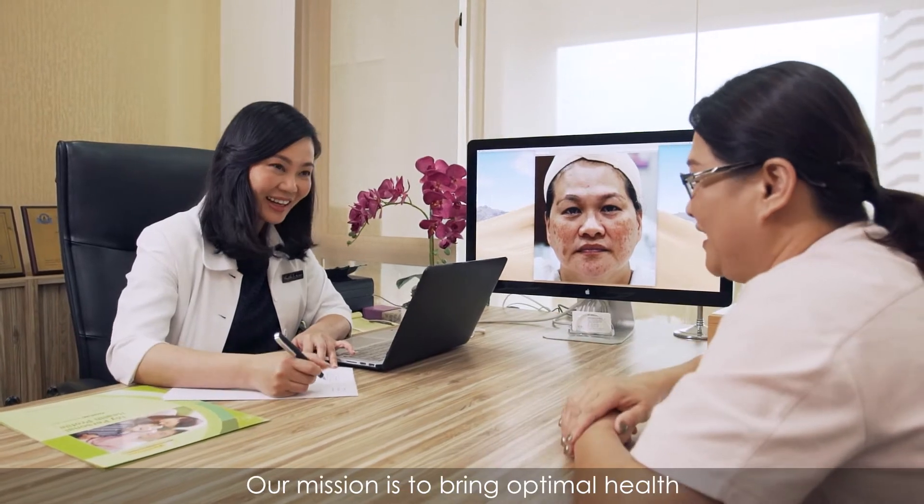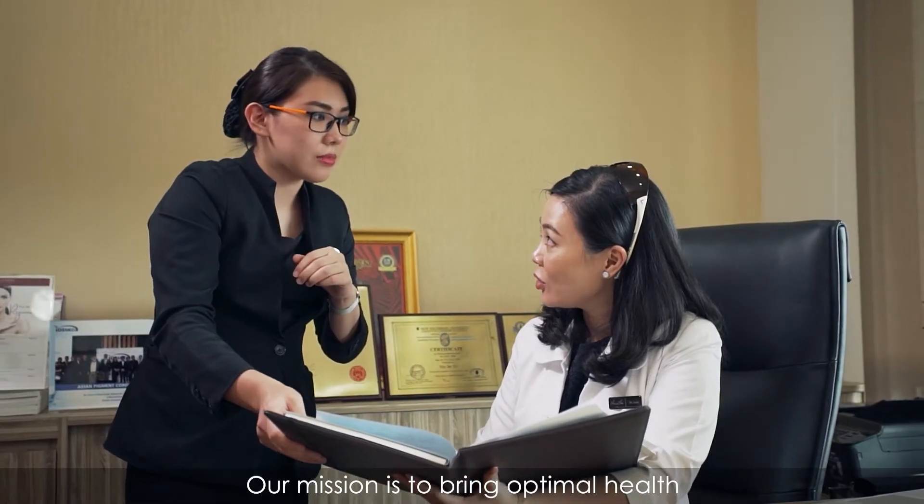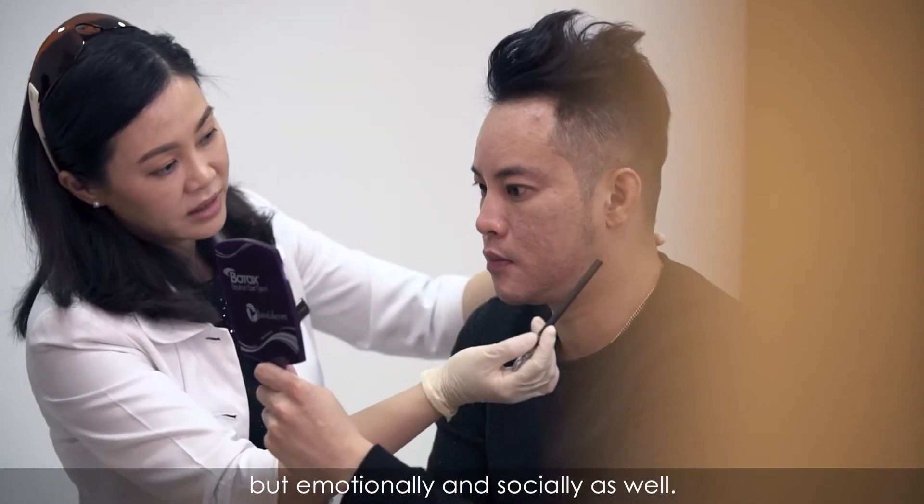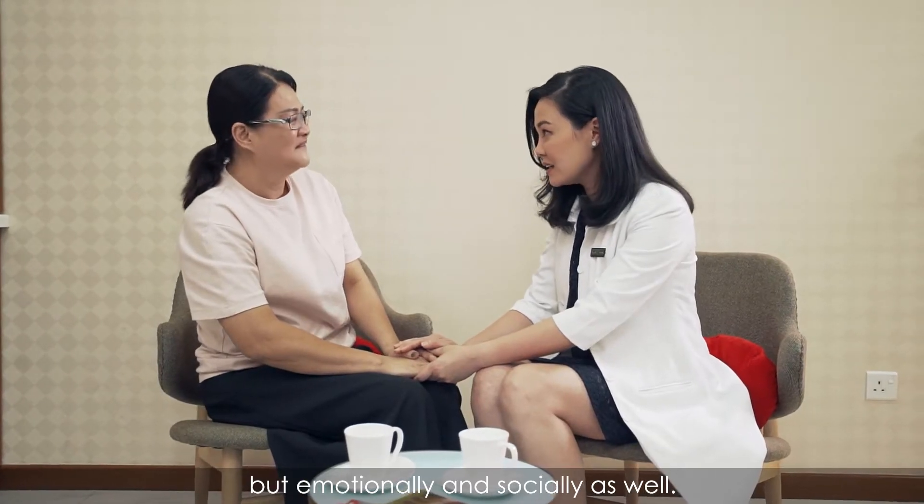Hi, I'm Dr. Anahu from Anahu Clinic Malaysia. We are a Wellness and Aesthetic Clinic. Our mission is to bring optimal health for our patients, not only physically, but emotionally and socially as well.